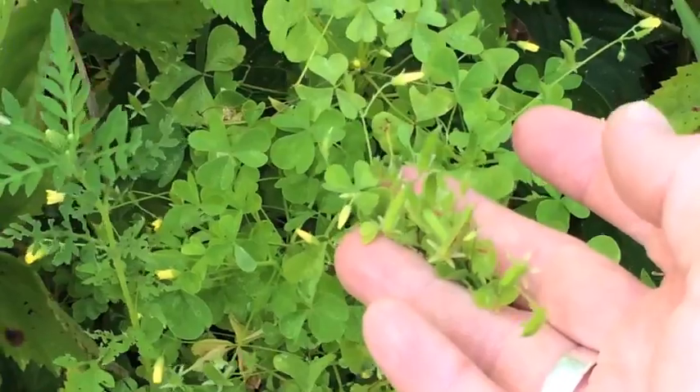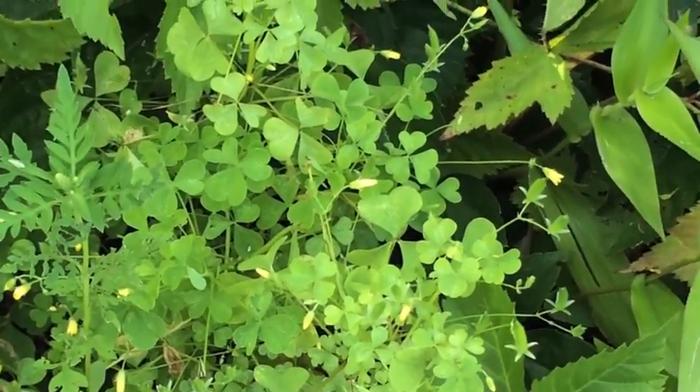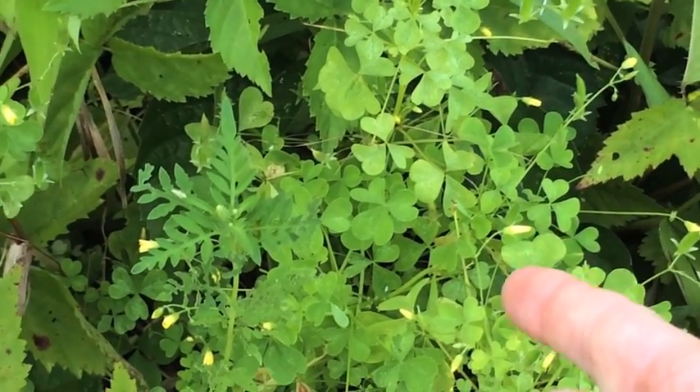It does look similar to clover but it is different, and you can tell in a variety of different ways. One of the key ways is compared to red clover — it's going to give you a little yellow flower, which you can see right there.